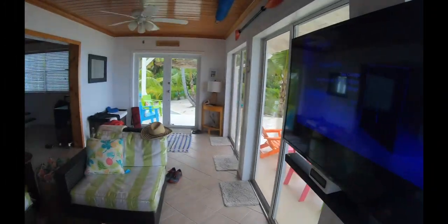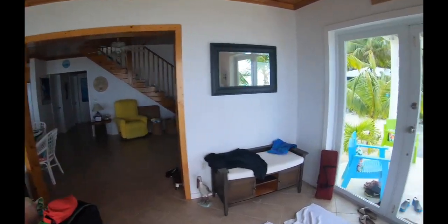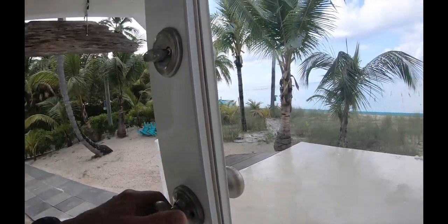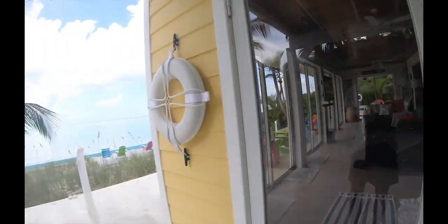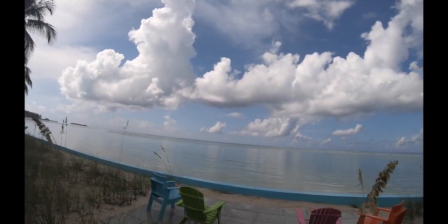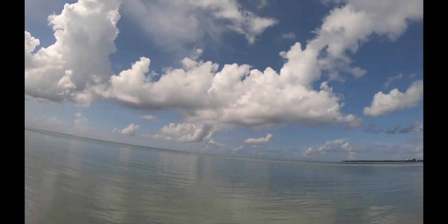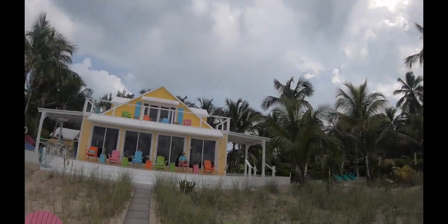So this is our day one in this house and I have to show you what our view is of this place. Look how amazing that looks. It's been raining, but I got to tell you, this is awesome. Look at this — this is all within our backyard of this house that we're staying.